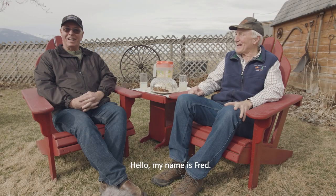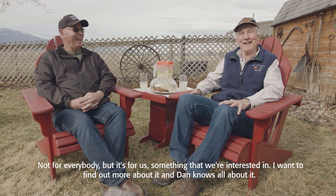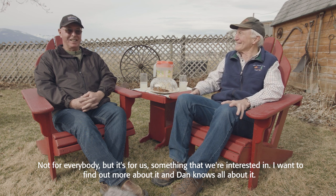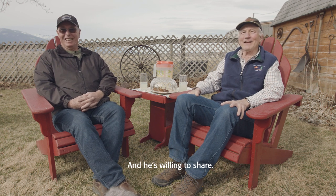Hello, my name is Fred and I'm Dan, and this is the Fred and Dan Show. We're going to have a little fun talking about anaerobic digestion — not for everybody, but it's something we're interested in. I want to find out more about it, and Dan knows a good deal about it and is willing to share.